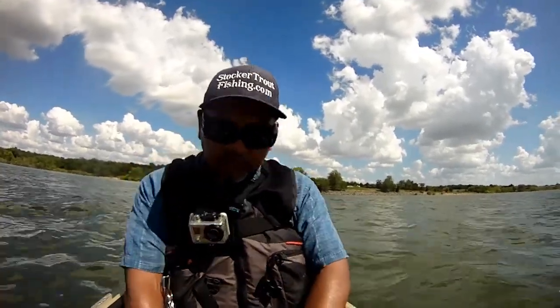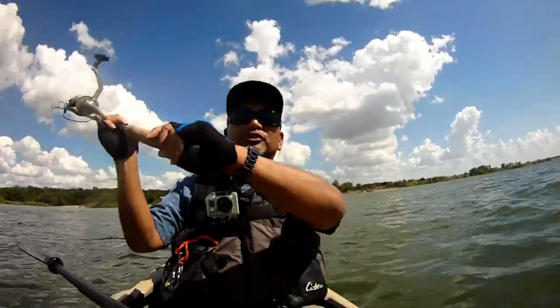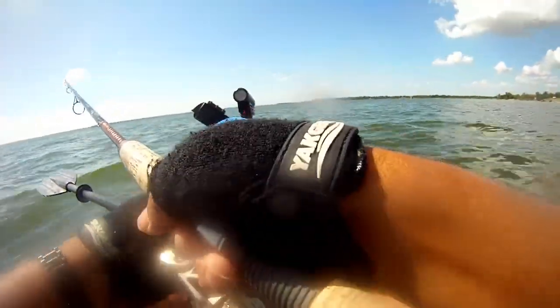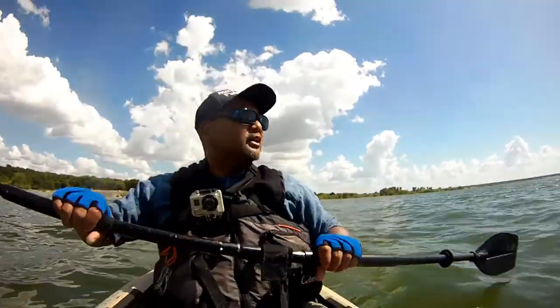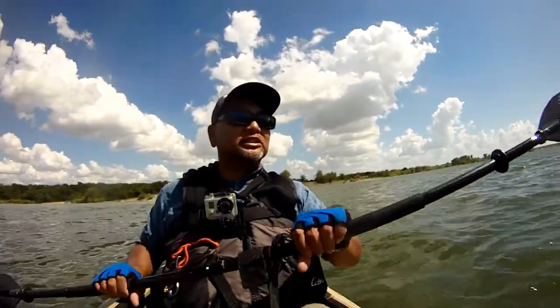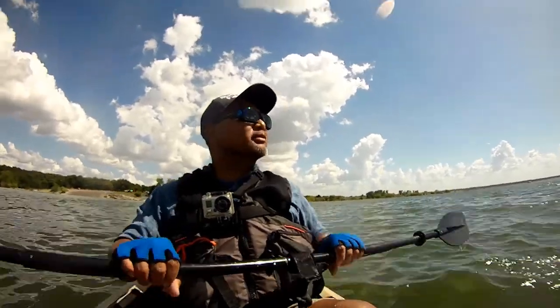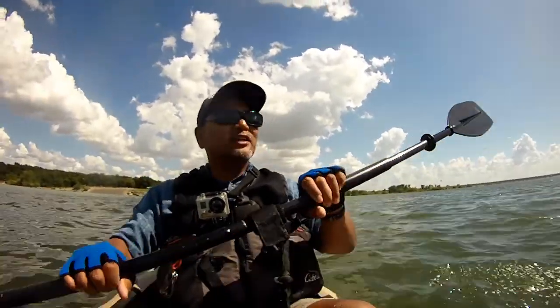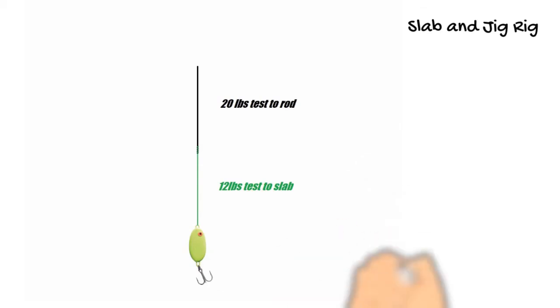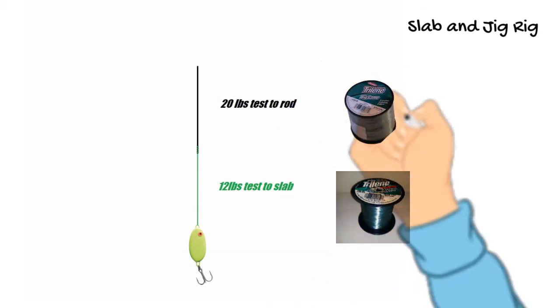At least we know there's some fish here. That crappie was undersized at about nine and a half inches, so we'll cast out and do some more bottom bouncing. What happened was we snagged onto something — we saw a strike and then it snagged. We did have the breakaway setup with lighter pound test on the lower rig, so hopefully we'll get another bite.